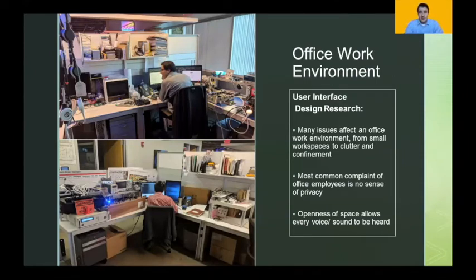For this project on the office work environment, I was tasked with interviewing and exploring. My user interface design research found that many issues affecting the office work environment include small workplaces, clutter, and confinement. The most common complaint of office employees was that there was no sense of privacy and the openness of space allowed every voice and sound to be heard, making it not a very user-friendly area.